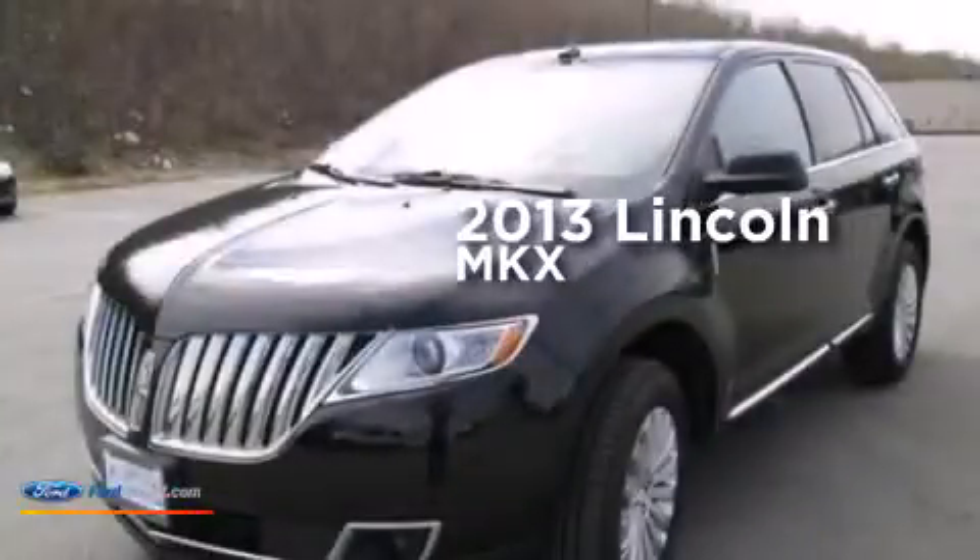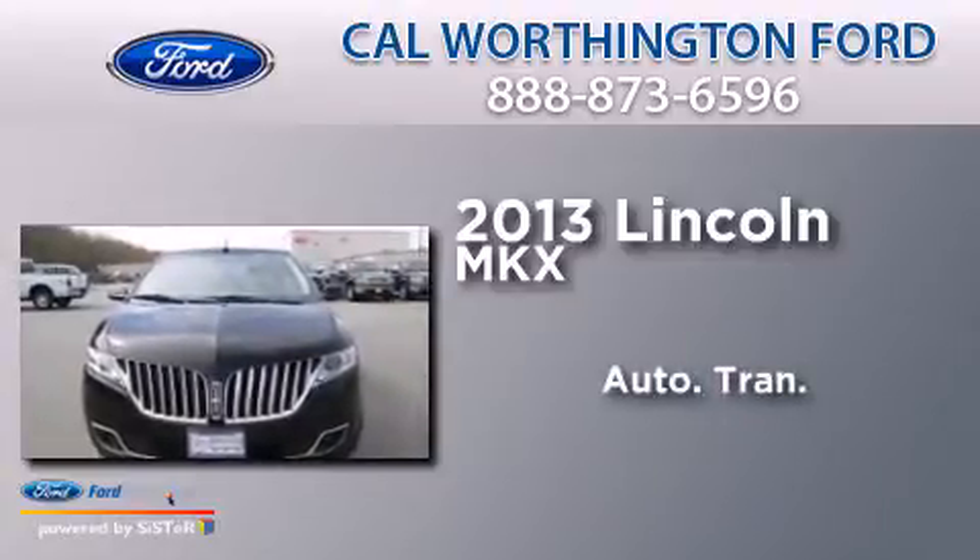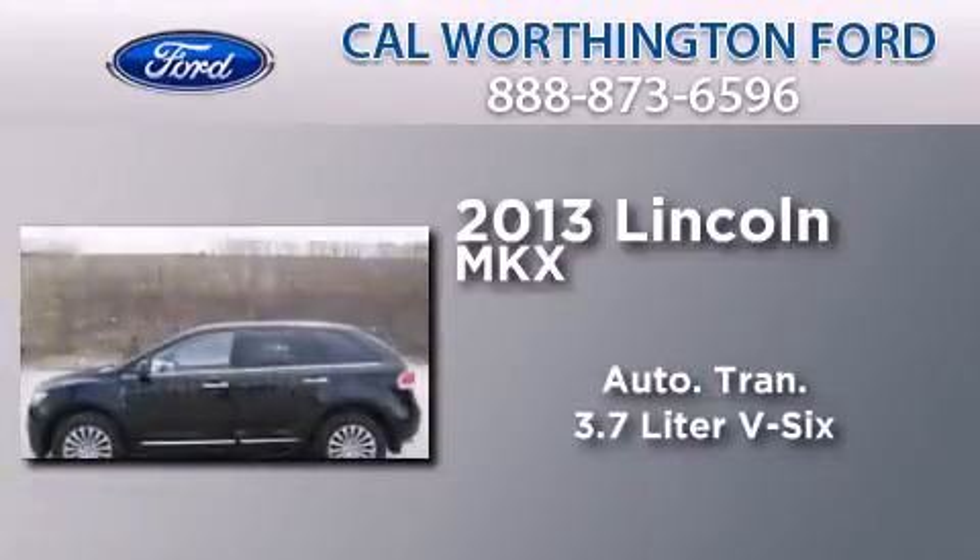This is a 2013 Lincoln MKX. This crossover has an automatic transmission and a 3.7 liter V6.